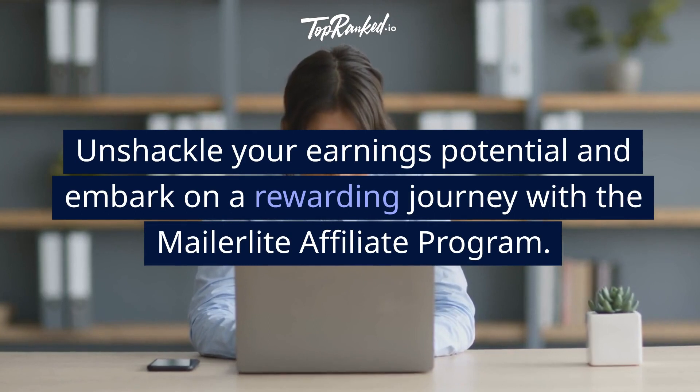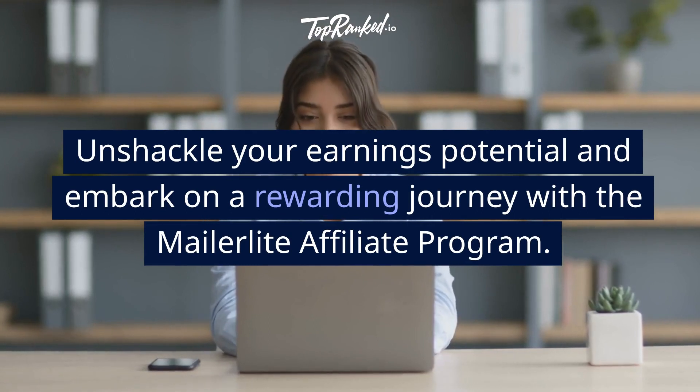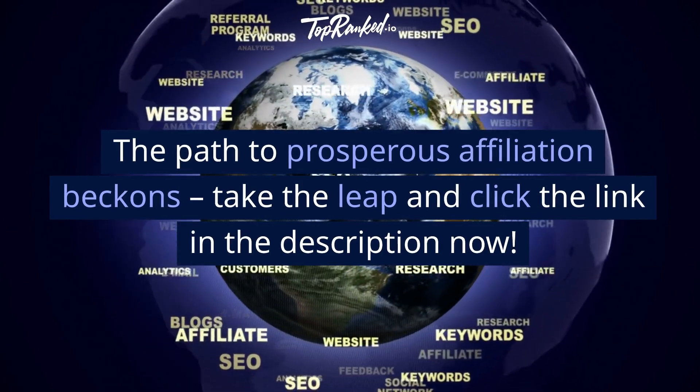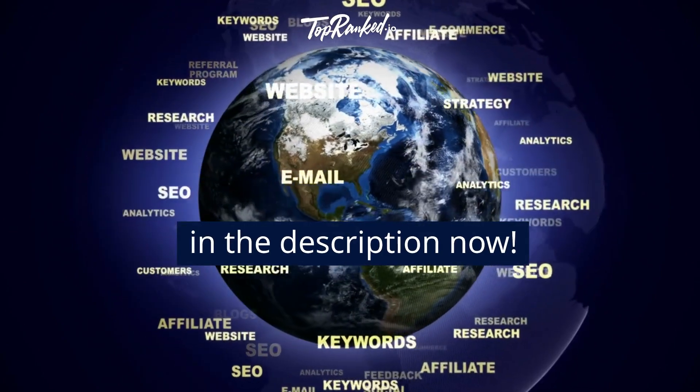Unshackle your earnings potential and embark on a rewarding journey with the MailerLite Affiliate Program. The path to prosperous affiliation beckons — take the leap and click the link in the description now.